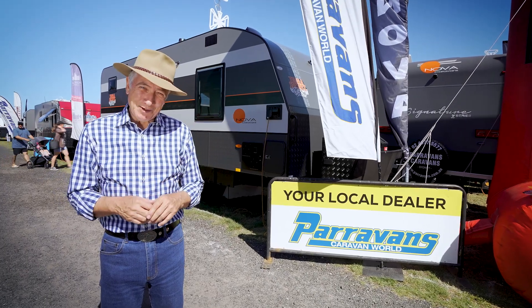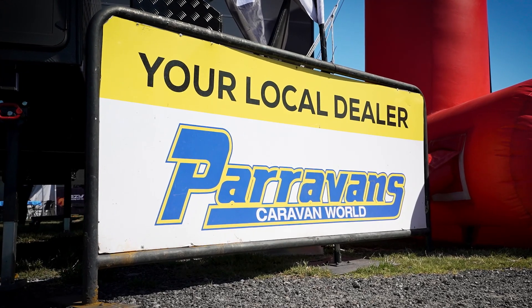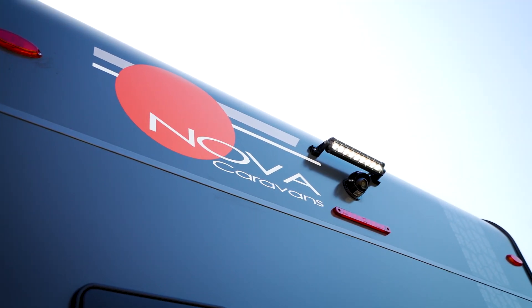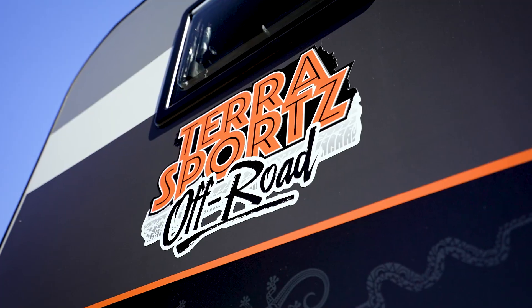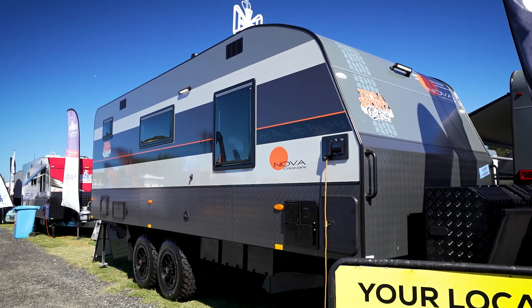G'day, I'm Scott Gibbons and I'm here at the Hawkesbury Caravan Show on behalf of Paravans. I want to show you the new Nova range. Nova are the most awarded caravan manufacturer in Australia. In fact, they just won Caravan Manufacturer of the Year, which is just an incredible feat. Behind me is the Terra Sports — that's their top of the range. It has so many incredible features. I'm going to show them to you. Come on with me.